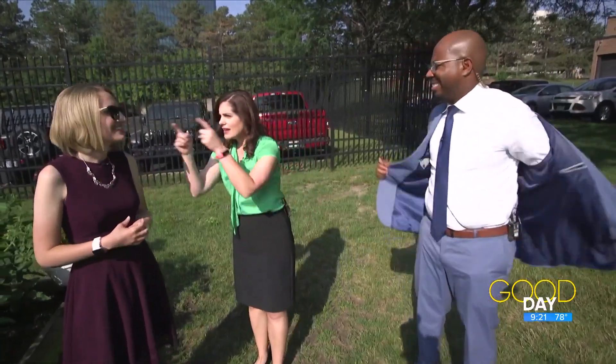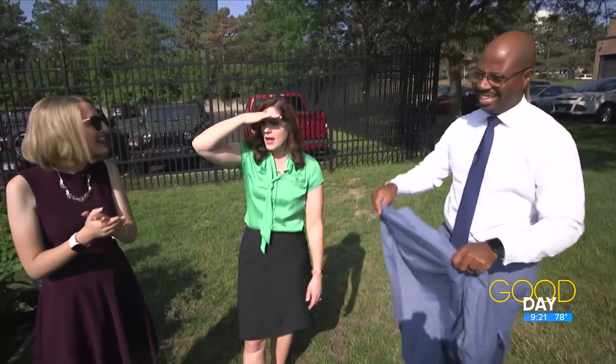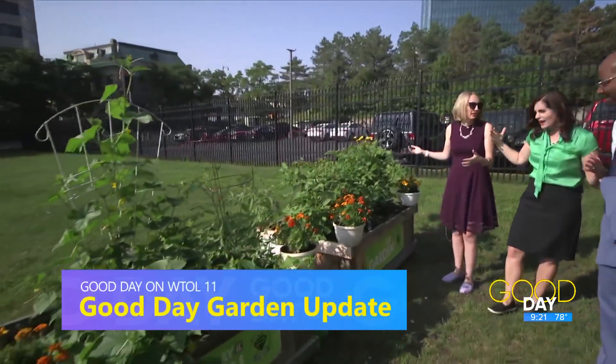Hey, we're outside. Yes! Diane grabbed her sunglasses — I should have. I've gotta come out of this jacket. It's hot, it's sunny. But our garden looks amazing. It's booming. The garden loves this forecast. Look at this thing, it is booming.